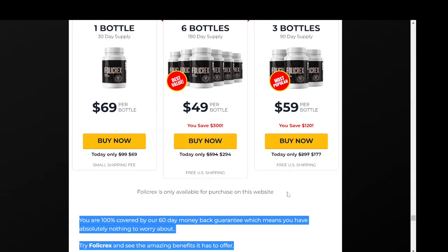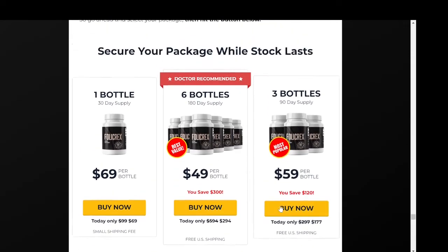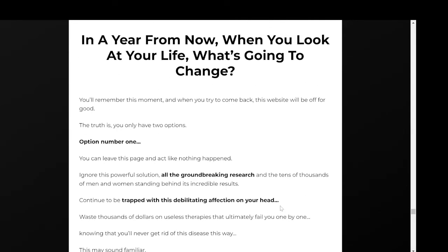Follicrex hair activation formula nourishes your scalp and protects you from harmful microbiomes in your intestine. The supplement works effectively in a natural way and turns all your hair black over a period of time. It is so effective that it cuts out hair thinning and restores your hair follicles to good health.